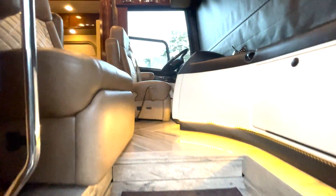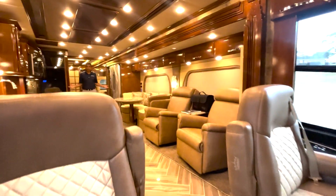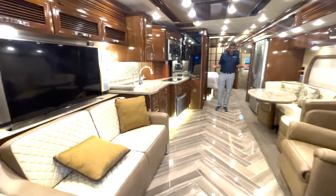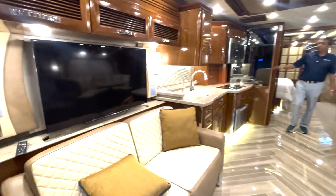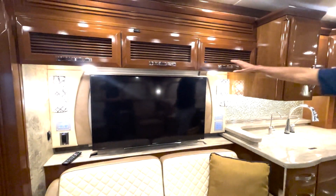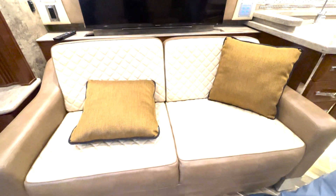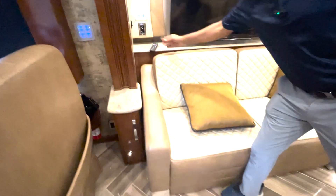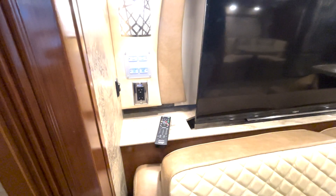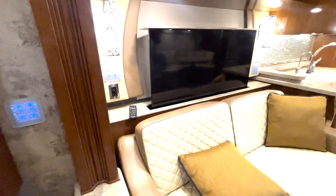Now coming inside this coach — check it out. Isn't it a cozy, beautiful interior? It's like new. I can't find any flaws in here. Beautiful wood cabinetry, diamond stitches on all the sofas — just gorgeous. This TV just comes up at the touch of a button and goes back down. You've got a Sony HDTV here.